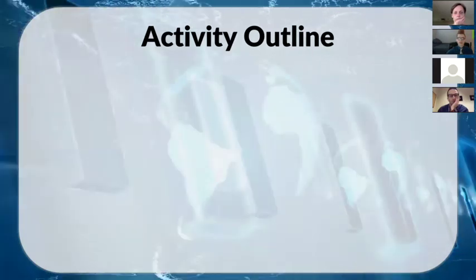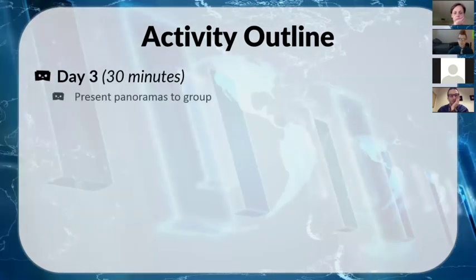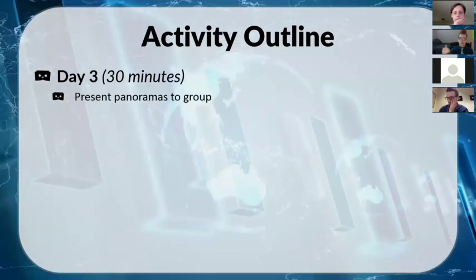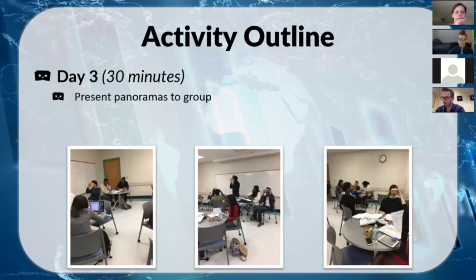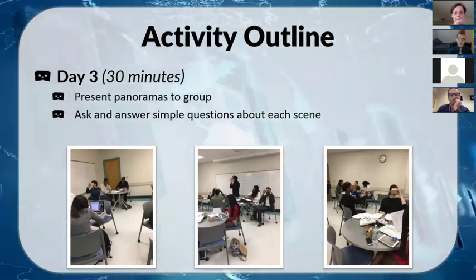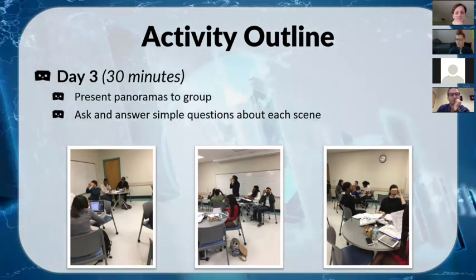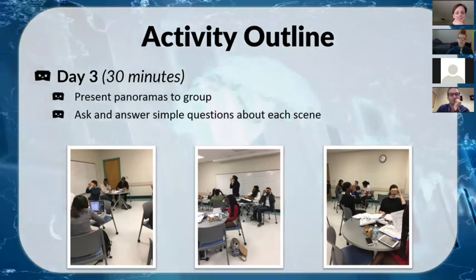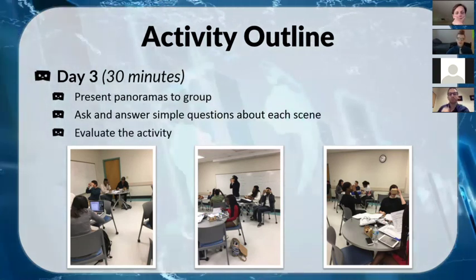On our last day, we spent about 30 minutes actually presenting the panoramas in groups of three, taking turns describing their three pictures. I gave them a scaffolded worksheet as a guide — reminding them how to ask questions using inversion or est-ce que, with question words and vocabulary or verbs if they were stuck — so they could ask simple questions and record what they asked and what their partner said about their activity.